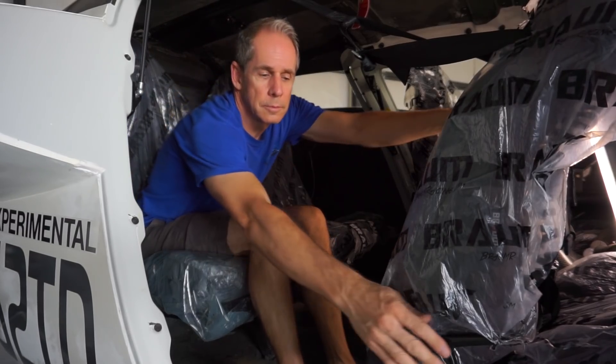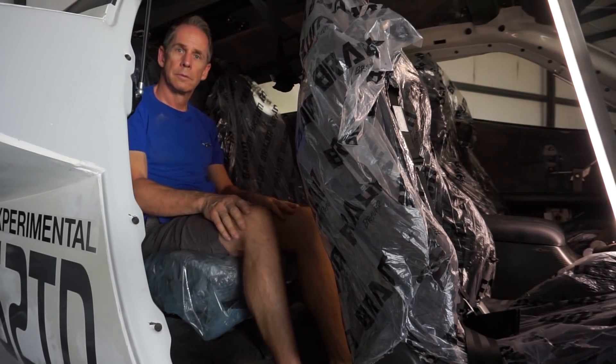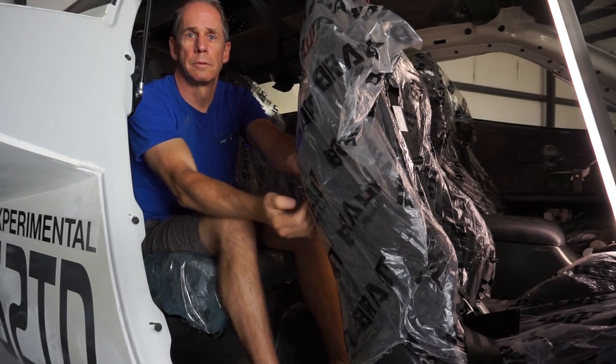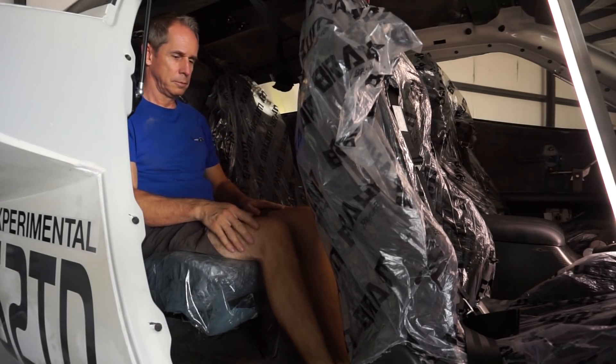Welcome back. Something I don't think I've shown very well, at least not for a long time, was how much room there is in the back. I just put the back seats in there briefly - they're just sitting in there, not bolted down to the mounts. But I just wanted to show you, sitting in the back, how much leg room I still have there.